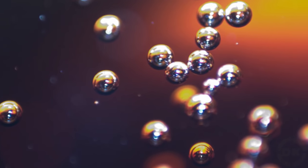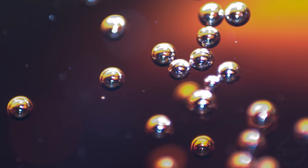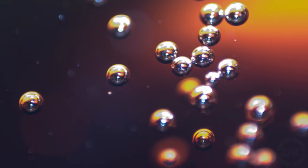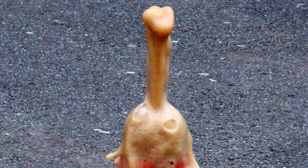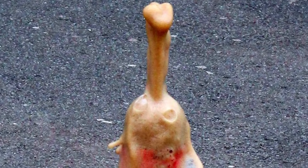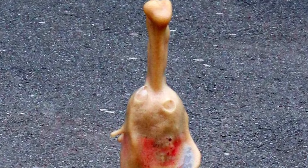The buoyancy of the bubbles and their growth in size will quickly cause the bubbles to leave the nucleation site and rise to the surface of the soda. Bubbles will continue to form on the porous surface and the process will repeat, creating a nice foamy result.